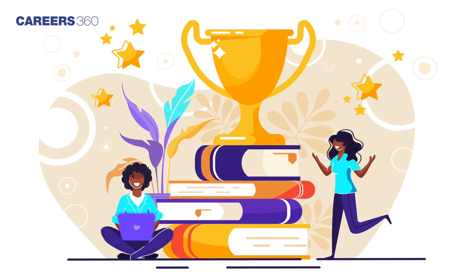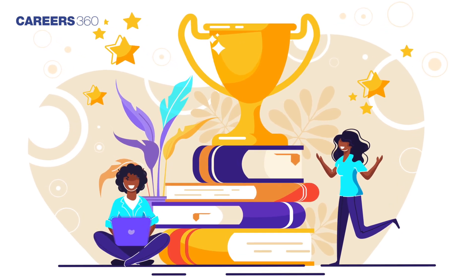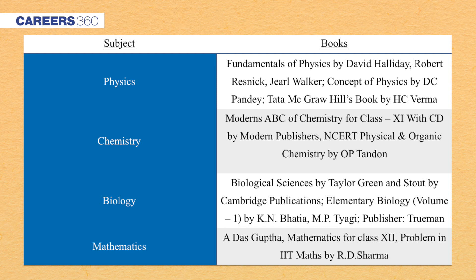Now let us know about some of the best books to refer to for exam preparation. Students must know that NCERT is the best study material to crack the KVPY exams, but apart from NCERT, you can also refer to a few reference books that are mentioned on your screen.